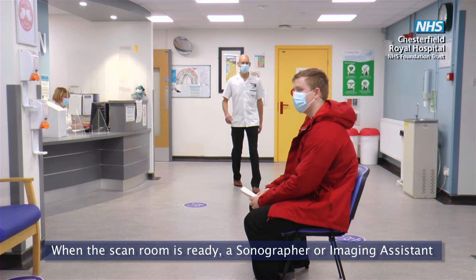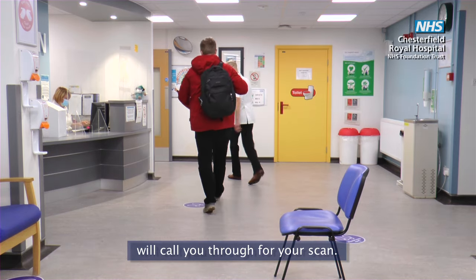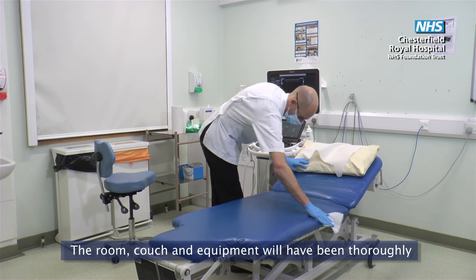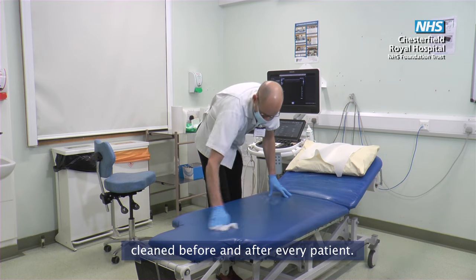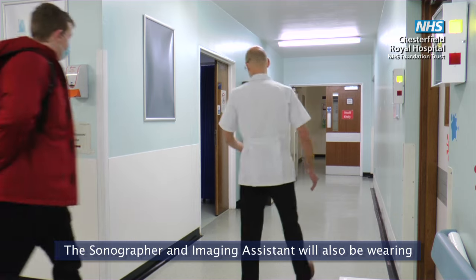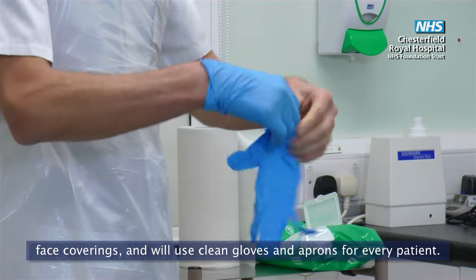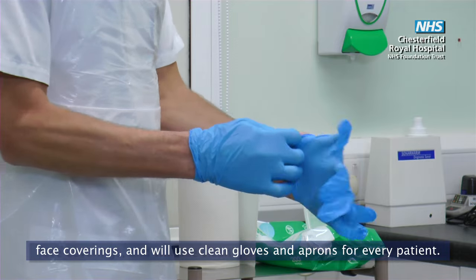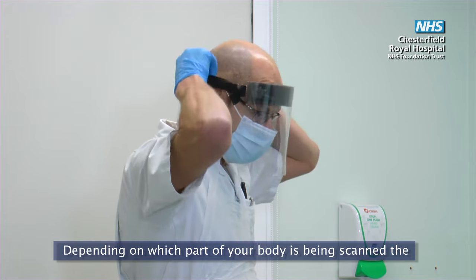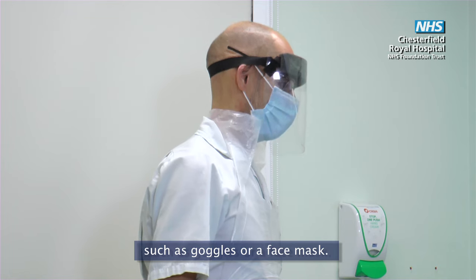When the scan room is ready a sonographer or imaging assistant will call you through for your scan. The room, couch and equipment will have been thoroughly cleaned before and after every patient. The sonographer and imaging assistant will also be wearing face coverings and will use clean gloves and aprons for every patient. Depending on which part of your body is being scanned the sonographer may be wearing additional protective equipment such as goggles or a face mask.